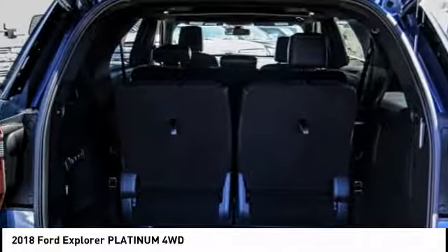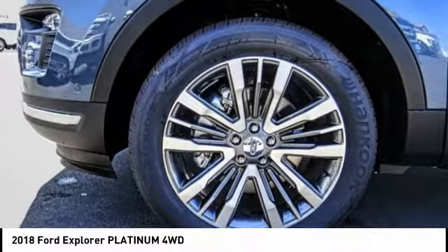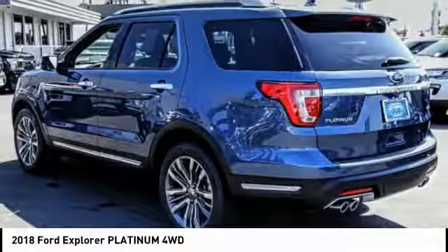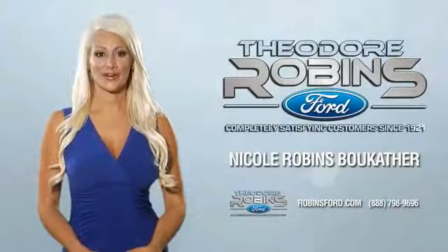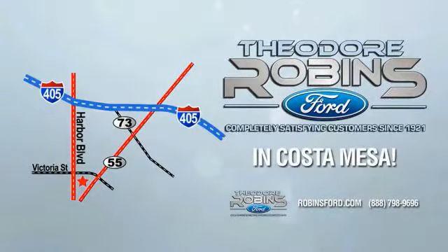This isn't just a vehicle — it's an experience. So stop in for a test drive today. This is the time to experience the difference. Theodore Robbins Ford on Harbor Boulevard in Costa Mesa.